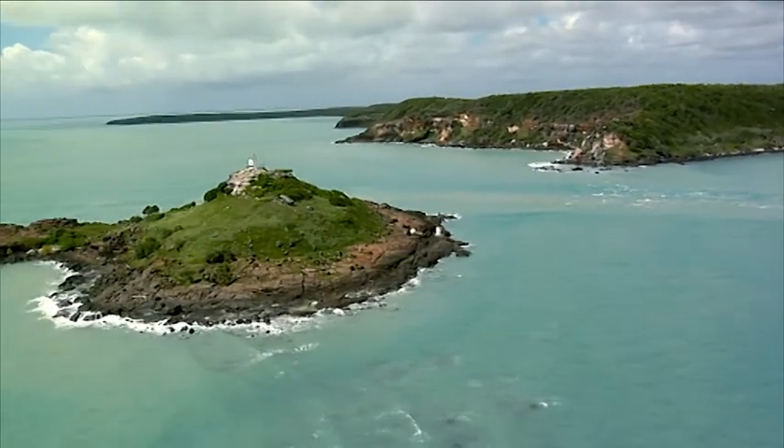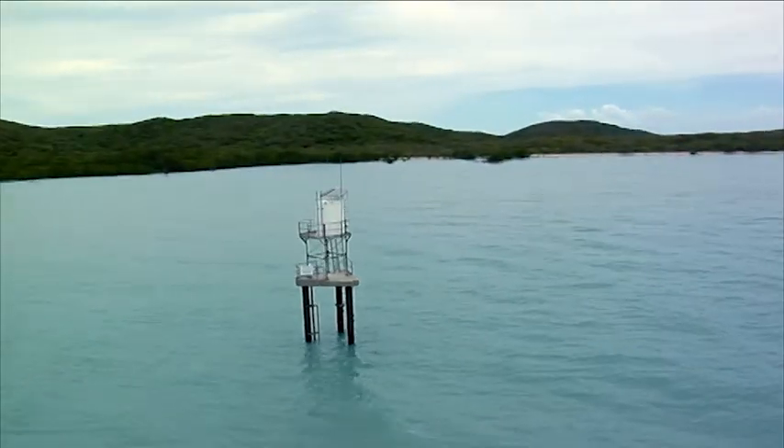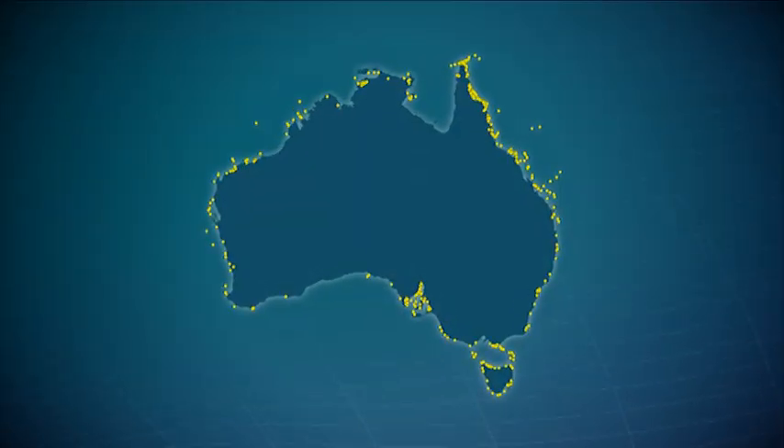The network is made up of approximately 500 visual and electronic aids to navigation, or ATON, at approximately 400 sites around Australia.